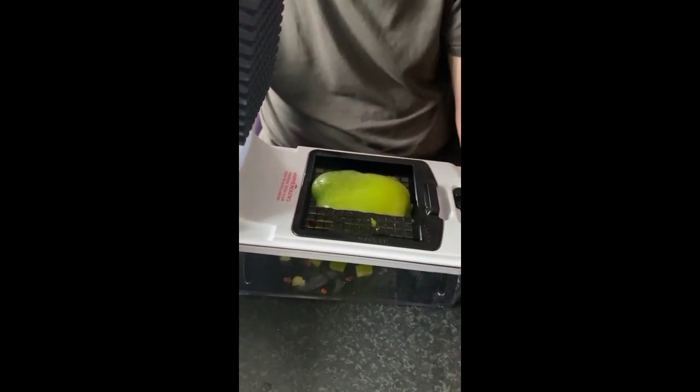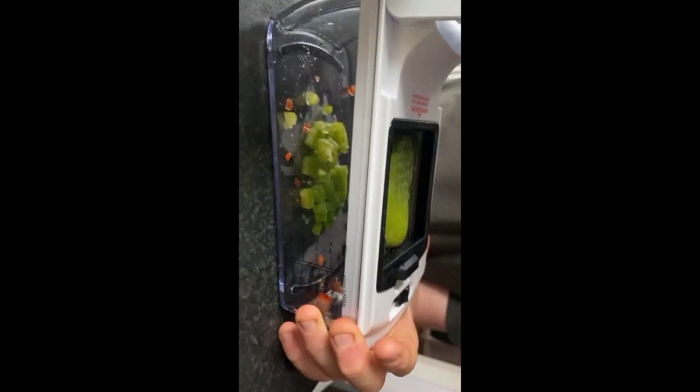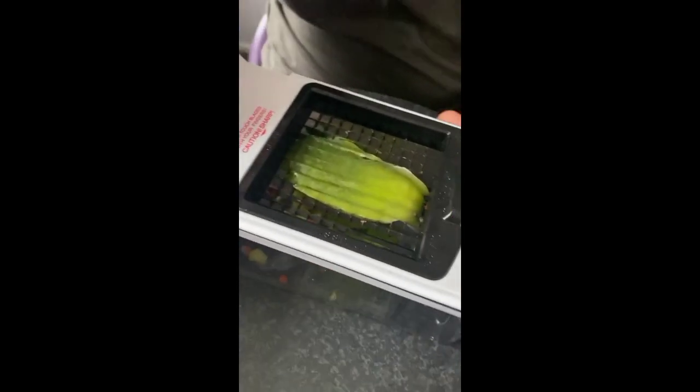Fullstar 9-in-1 Deluxe Vegetable Chopper, Kitchen Gifts, Onion Chopper and Dicer, Peeler, Spiralizer, Zoodlemaker, Lemon Squeezer, Egg Slicer and Separator — Ultimate Kitchen Gadget.